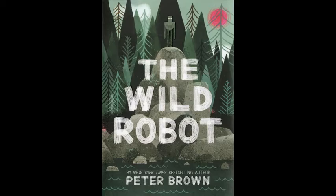But have you ever read about a robot stranded on an island? That's what happens in Peter Brown's new novel, The Wild Robot.